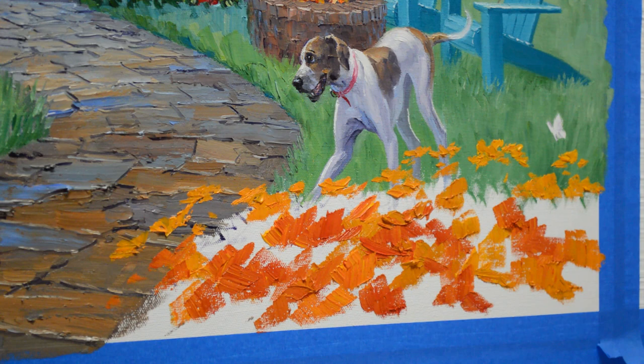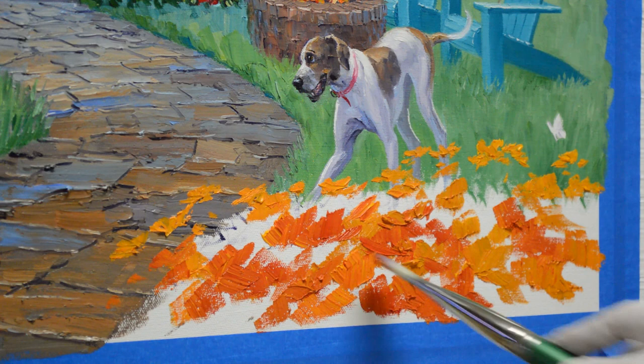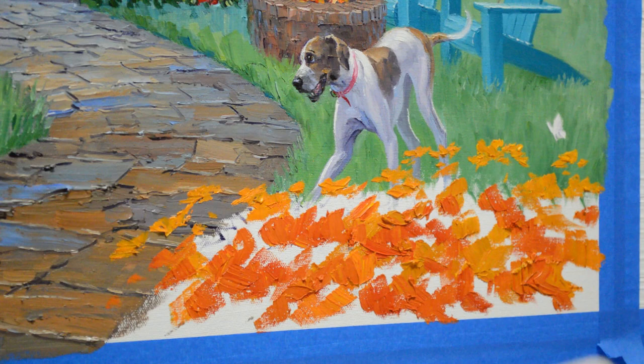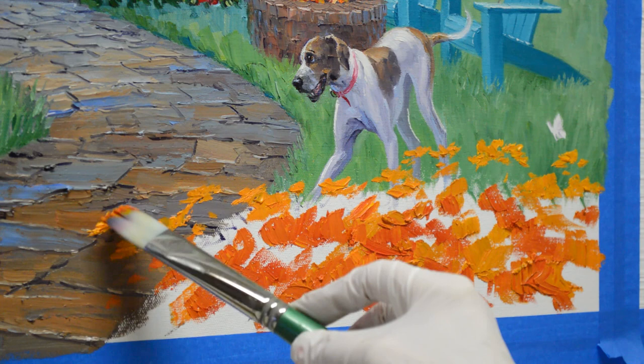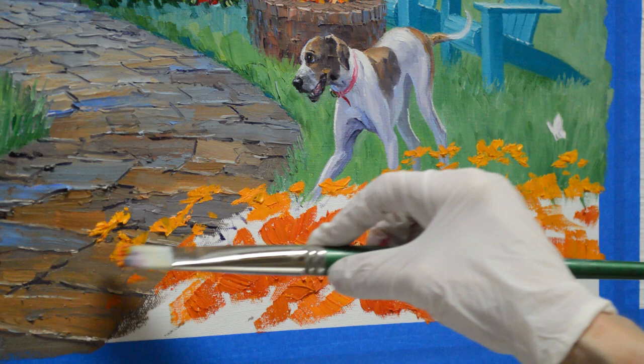These are mixtures of Cadmium Yellow Medium, plus a little bit of my mud — which is two parts Ultramarine Blue and one part Alizarin Crimson. And then this mixture is Cadmium Yellow Medium with a little Cadmium Orange and some Alizarin Crimson. That just gives me a darker, richer color for the shadows of these flowers. I paint the masses of color for my flowers first, using a bright brush with a big square-shaped head. I can also use the corner of that brush to make some finer details.